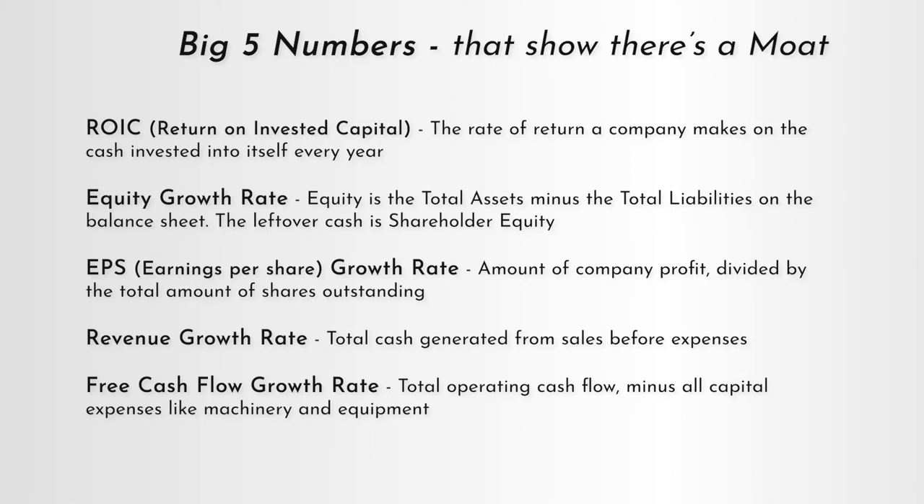The next big five number is equity growth. Equity growth is a measure of balance sheet strength, and it's one of Warren Buffett's favorite numbers for calculating intrinsic value, which we'll get to in a later video. Equity is the total assets of a business minus its total liabilities — everything the business owns minus everything it owes. All of that equity is money for the owners, which is us. So equity growth is really important and we want to see at least 10% a year.